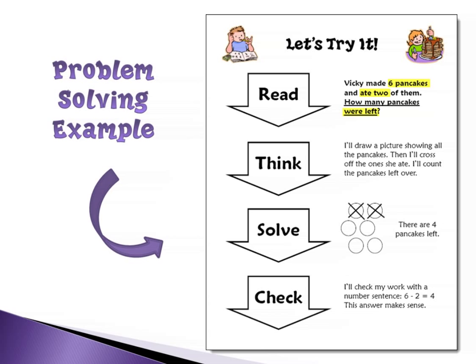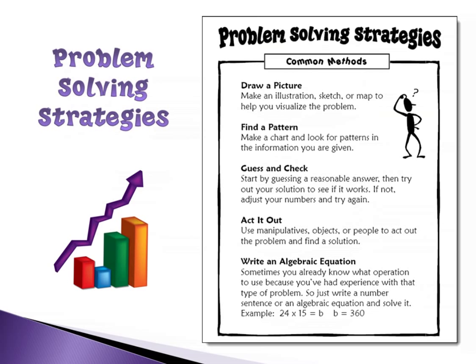I see some acronyms going in the box — Q-D-P-A-C from Colleen, so maybe she can explain that in the chat. As far as strategies go, it's really important to teach kids that there are many different ways to approach problems. These five strategies — drawing a picture, looking for patterns, guess and check, acting it out — are just some of them. In the upper grades, sometimes kids can just look at a problem and automatically know it calls for multiplication, and they can write an algebraic equation or a number sentence.